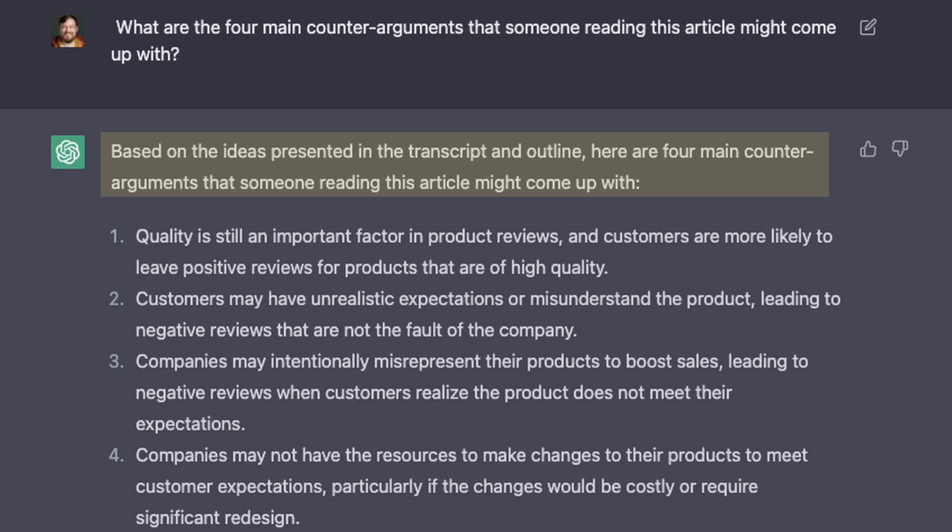Finally, ChatGPT allows me to do something that used to require other people: it gives me a second perspective. I use it as a devil's advocate of sorts. I ask it, 'What are the four main counter-arguments that someone reading this article might come up with?' ChatGPT acts as if it had written the article and then attacks its main points from the view of someone who would read it. From that, you get several critical perspectives that you can address in your actual first draft. Just like the exploration step, this broadens my horizon around the issue — what am I forgetting, what am I misunderstanding? It's a great way to tighten up and bolster your argument.